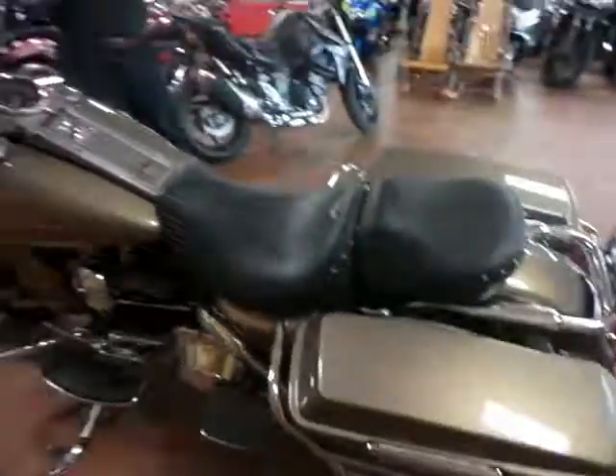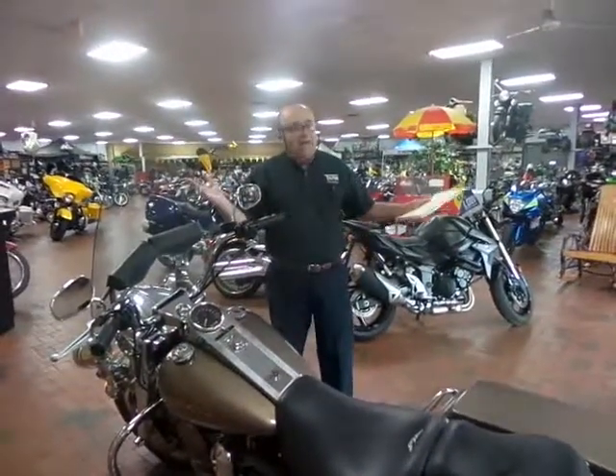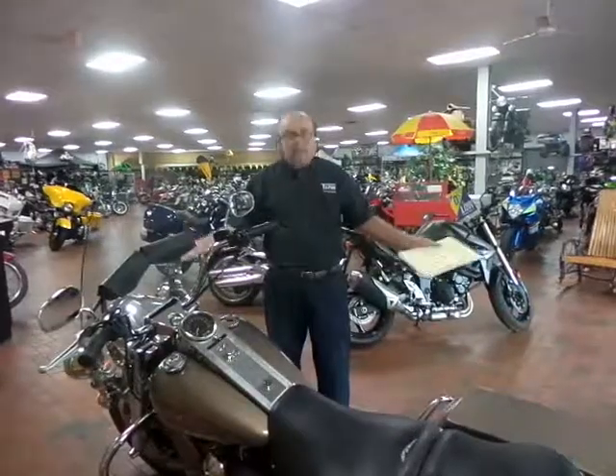Only at Team Charlotte Motorsports. You've got to come in and check us out — we've got lots of Harleys, but this one is special.